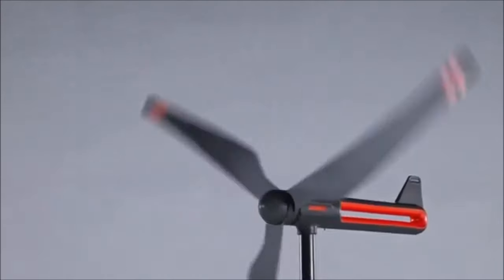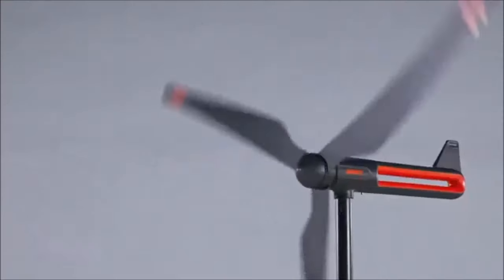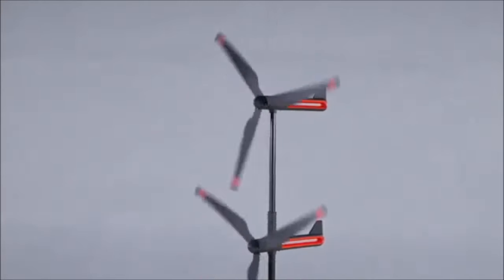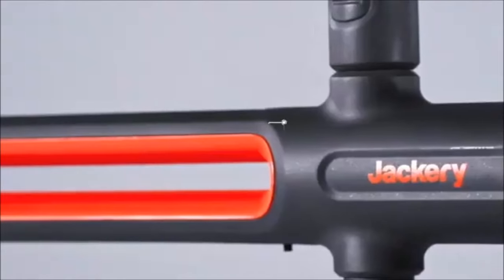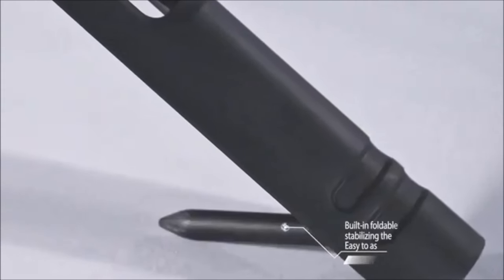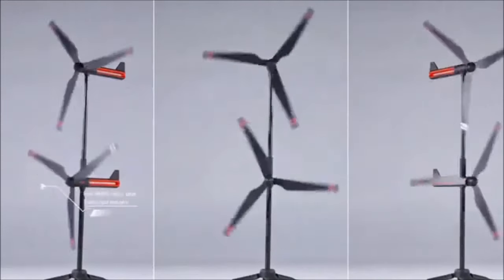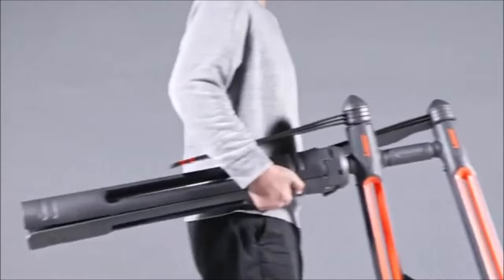Jackery's award-winning AirW Mini Wind Power Generator debuted at CES 2023, securing the Best Innovation Award Honoree. This portable gadget, equipped with dual motors, expands outdoor energy options by converting wind energy into a continuous power supply for various needs. Its dual-motor design enhances output while reducing climate dependence. The smart blade arrangement minimizes height, and the foldable tripod post ensures stability. Supporting multi-unit parallel output for scalability, the anticipated price for the Jackery AirW is around $2,000.